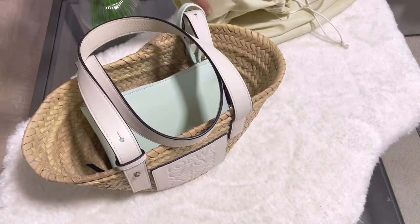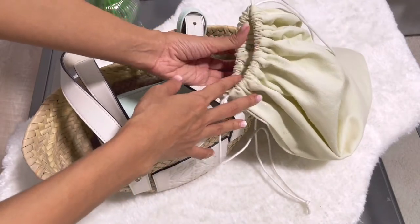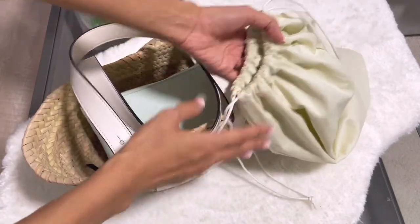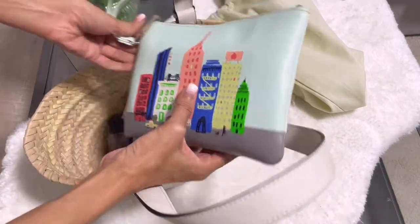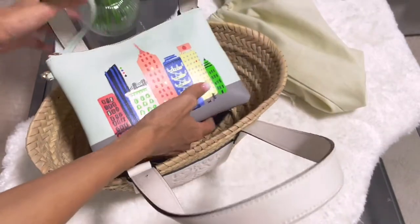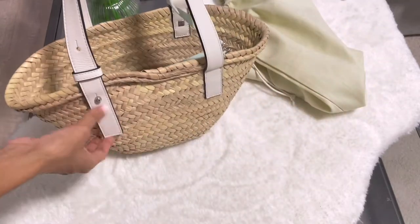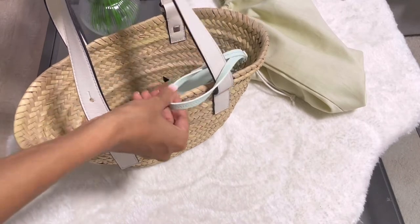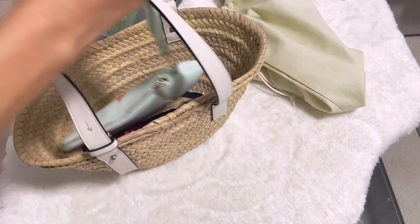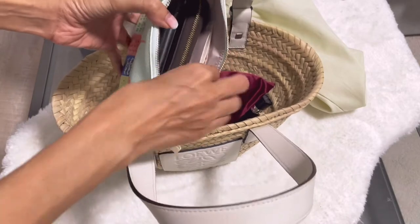Sometimes some people like to use the dust bag that comes with the bag, but I don't find it that convenient, so I don't really use it. I came up with an idea to make it more secure — I added this small pouch from K-State. I hook it onto this strap, and you can remove the strap and insert the pouch into it.